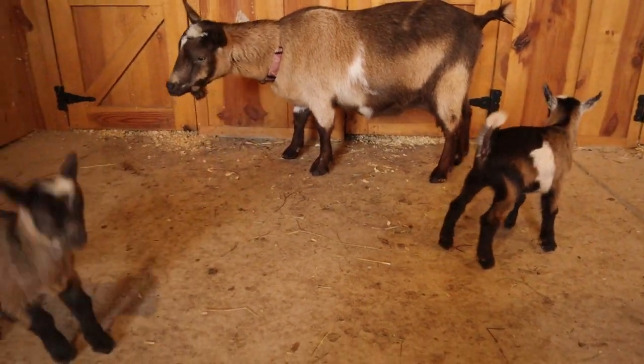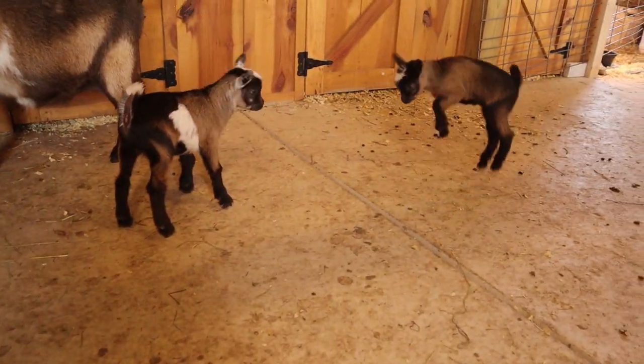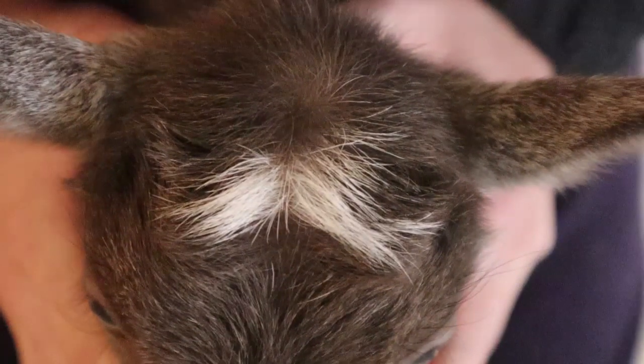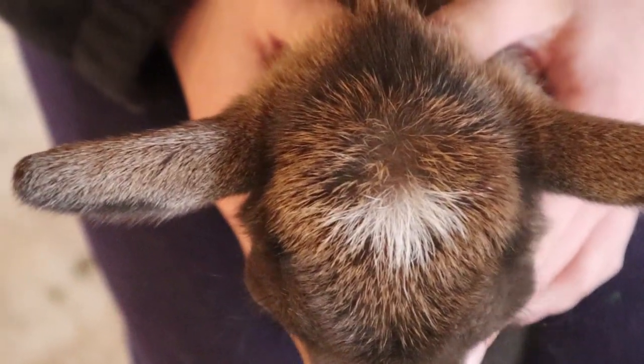Determining if a goat is horned or polled is something that can be determined at birth. There are three different ways you can use to determine this. One way you can tell is by looking at the direction of the fur on the head. A goat that will grow horns should have fur swirled right around where the horn bud will grow. A polled goat will not have these swirls — typically, the fur just sticks out from each side.